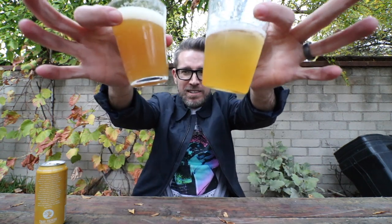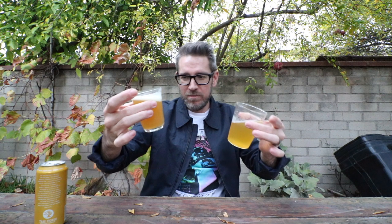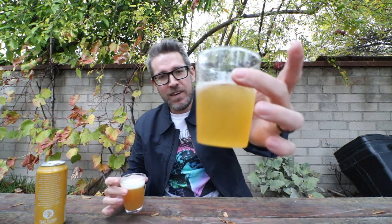Appearance is obviously a little different — actually I thought this would be a lot more cloudy, a lot more hazy. Very similar actually. This is darker though.